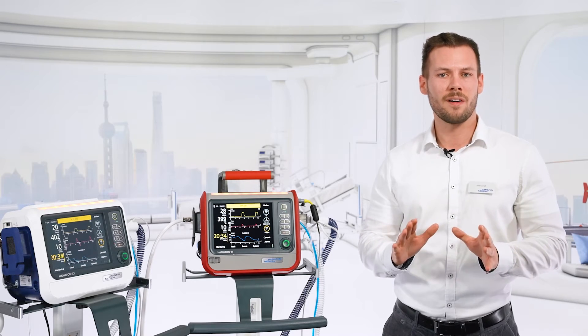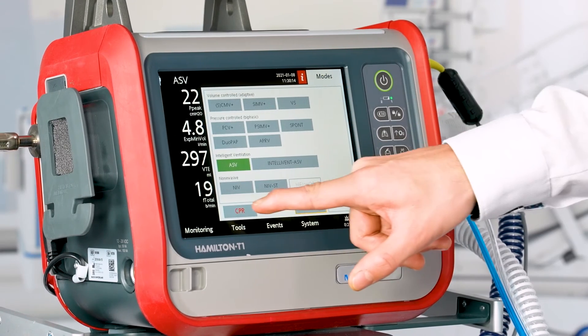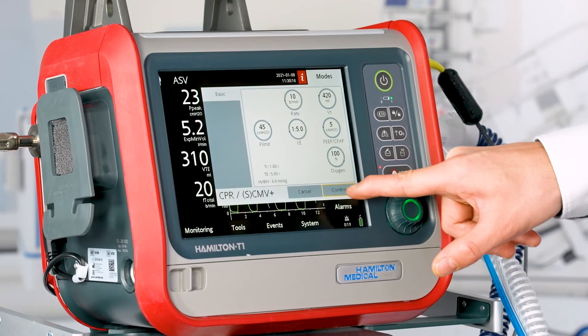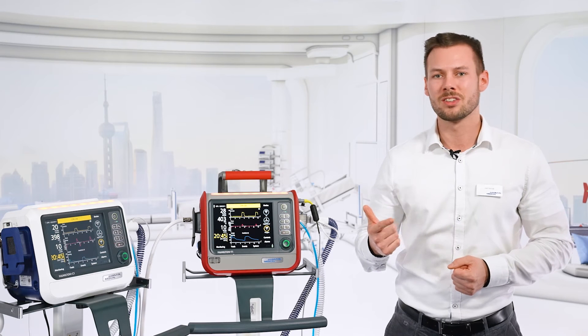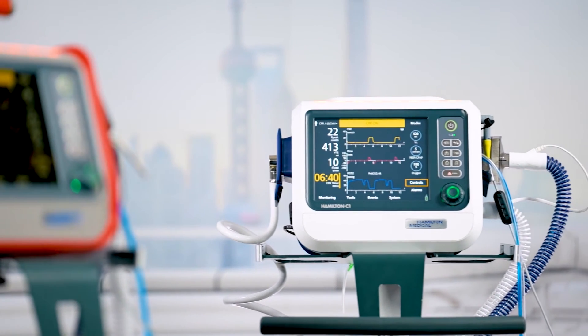Of course, you can define and configure your presets according to the needs and guidelines of your organization. You can configure the apnea time, ventilation mode and ventilation settings, as well as the alarm settings.